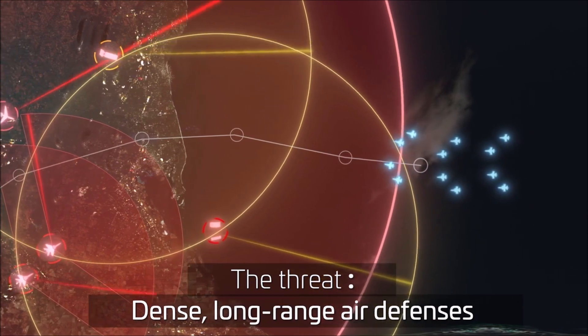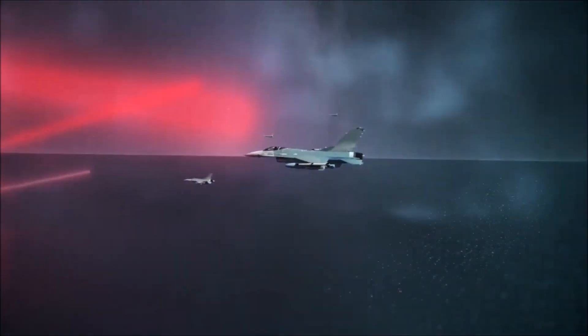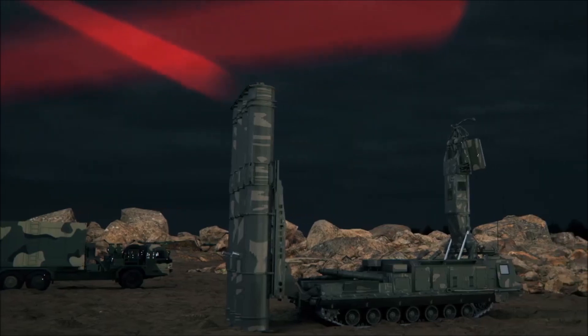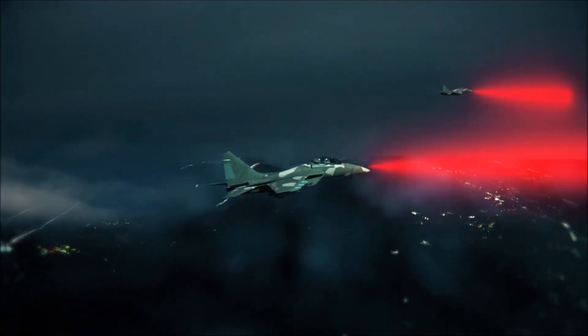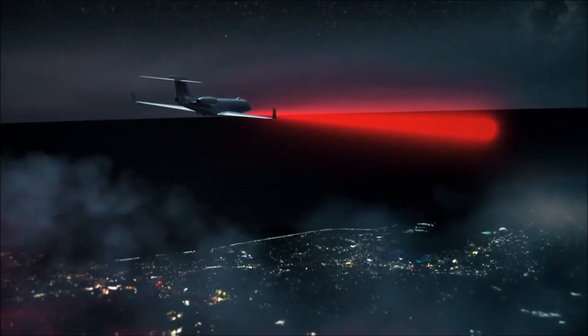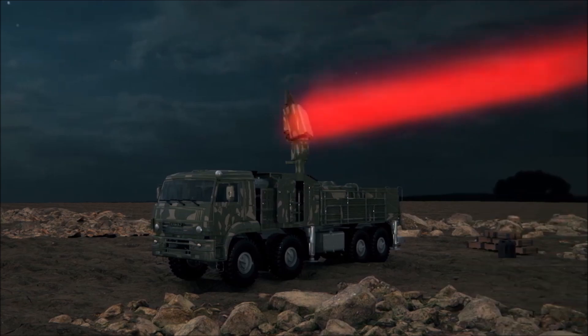Pilots on combat missions today face a challenging dense threat environment, especially when operating deep within enemy territory. Threats include long-range air defense systems, fighters, and early warning aircraft. Unknown and low probability of intercept radars are especially difficult to detect and suppress.